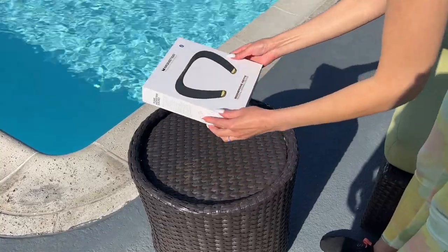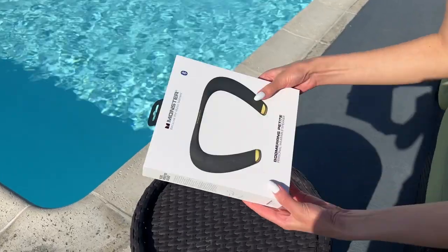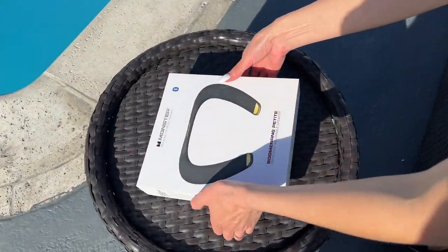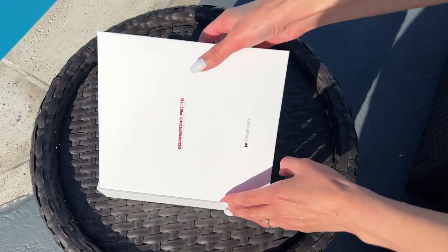Monster neckband Bluetooth speakers provide you with easy and fast Bluetooth connectivity on the back of its latest Bluetooth 5.0 Qualcomm chip. This also ensures a stable transmission capability up to a distance of 10 meters, which is really amazing.